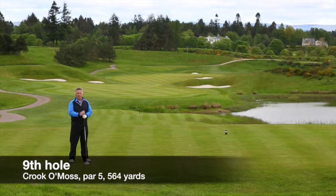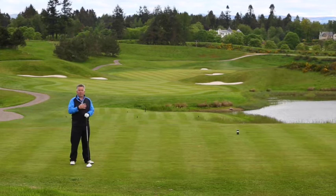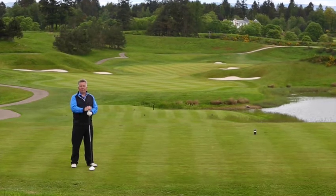The ninth is the second of the par fives and it's a great risk reward hole where you can expect plenty of drama come Ryder Cup week. There are lakes short, left and right, that are only going to trouble the likes of you and I — for the pros, they're mere visuals. What they're more concerned with is avoiding the bunkers that will stop them getting up in two.